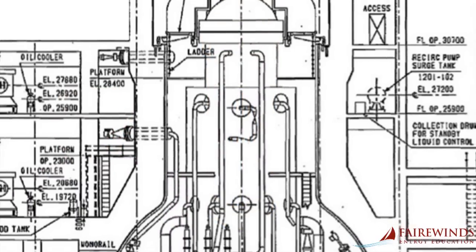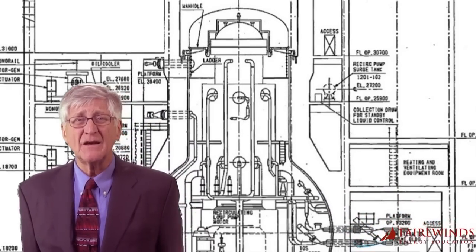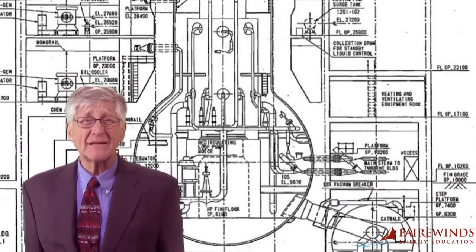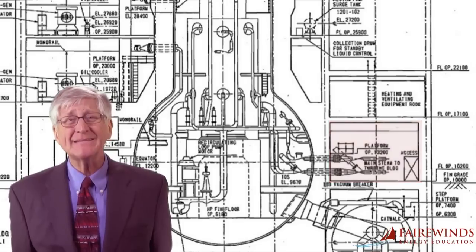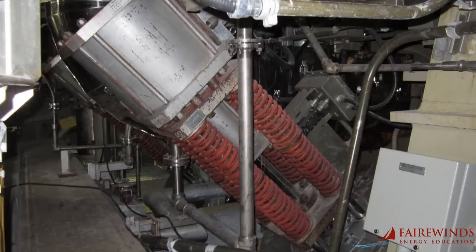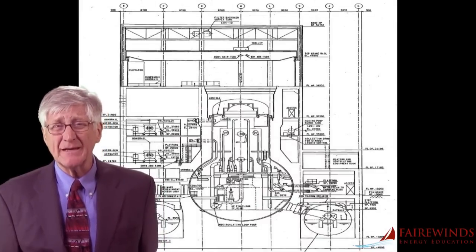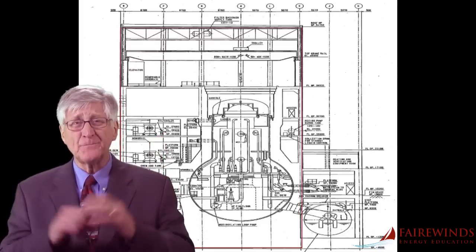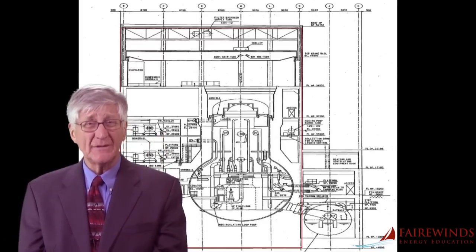Third, there are even more problems with TEPCO's analysis of this Unit 3 leak. Where did this leaking come from? TEPCO claims that the leak is flowing from a room that contains main steam isolation valves — huge valves designed to close after an accident. It's impossible for water that cooled the nuclear reactor to leak from this location. Let's look at a sketch of a Mark I BWR containment system to determine why it is impossible. The containment is inside a box, and that building is called a reactor building — the same building that exploded at Unit 3 shortly after the triple meltdown began at Fukushima.